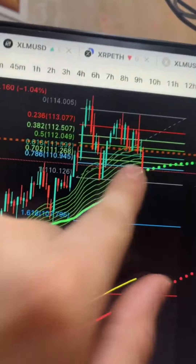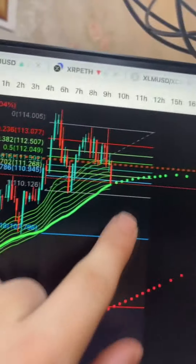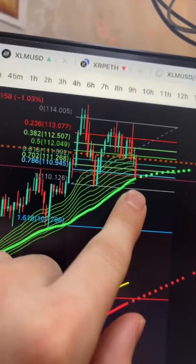You can see from this bottom to this top — that's the Fibonacci retracement. We need to take out the 0.786 level and we're below it right now. Let's see at the end of the day what happens.